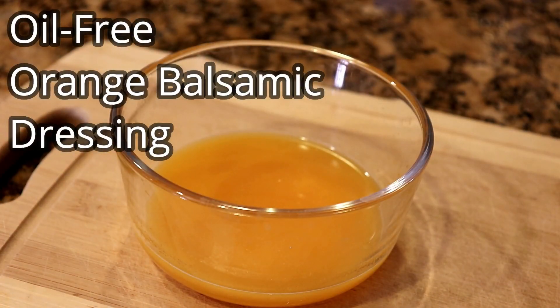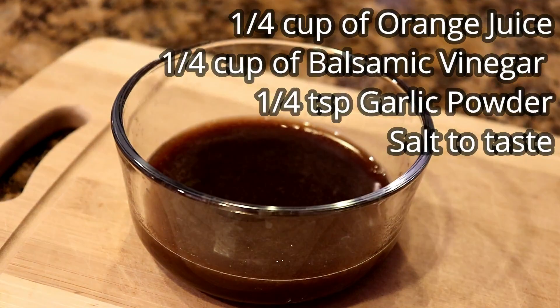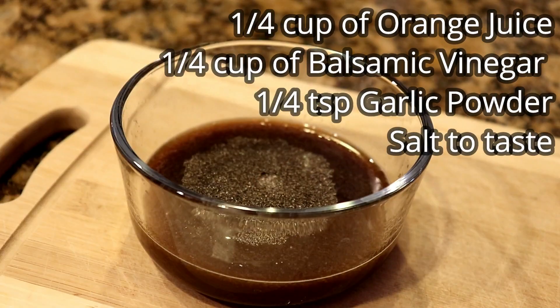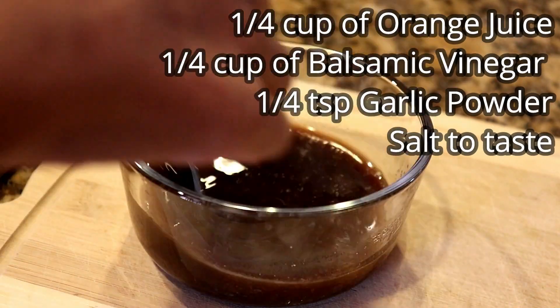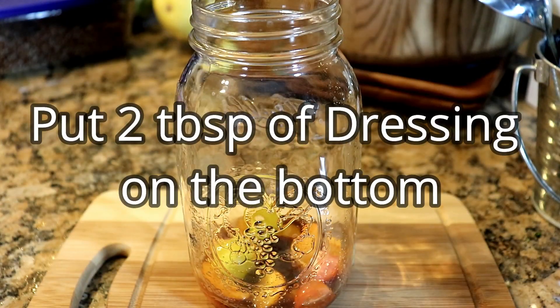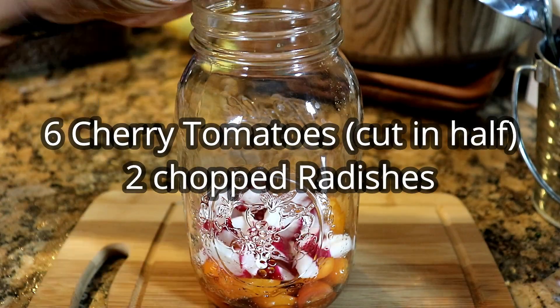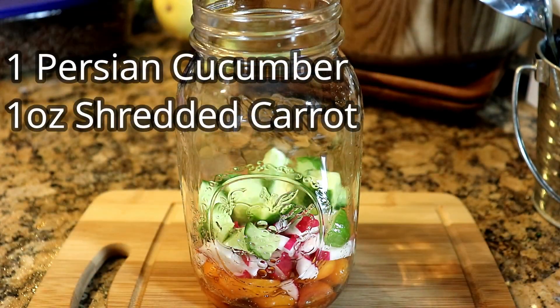The trick is to put the dressing on the bottom and put the veggies you don't mind pickling in dressing on the bottom, like tomatoes, cucumber, or radishes. Put the greens at the very end. This is more of a technique than a recipe because you can use any veggies, fruit, dressing, protein, or grains that you like.